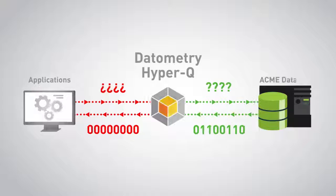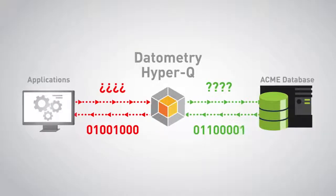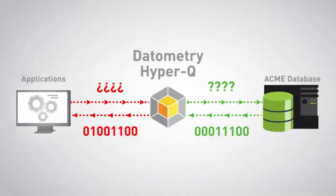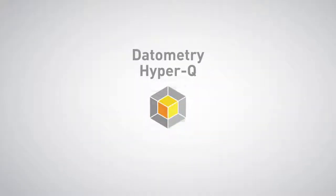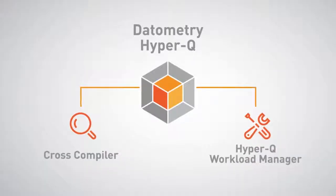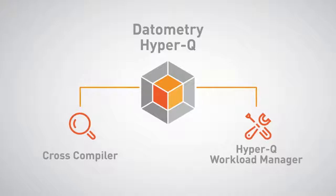Here's how it works. Let's say you have an application that runs on your current database. The Datometry Hyper-Q Enterprise platform will translate queries on the fly and convert the data, all under the control of Hyper-Q Workload Manager, so the application will never know that Dave replaced the database.